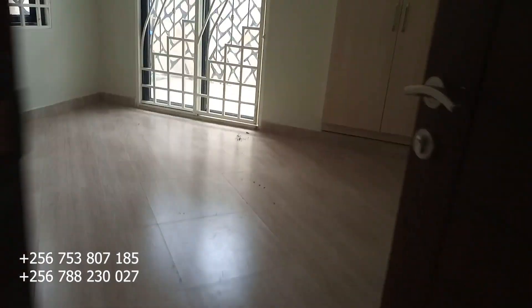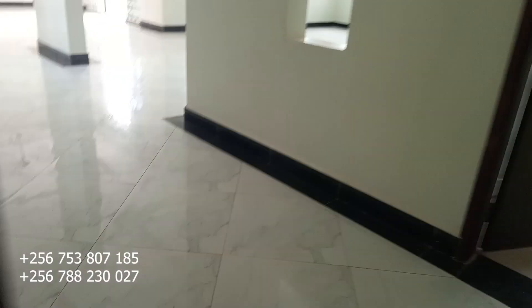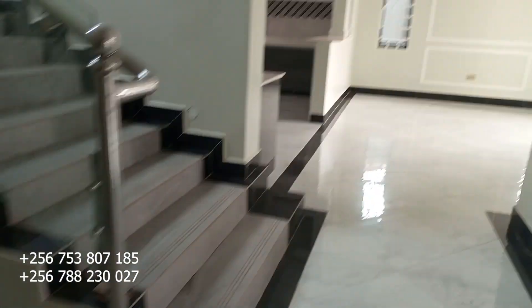Here we have the second bedroom, which is a self-contained bedroom with its own toilet and closet. Let's move and go upstairs to check on the other bedrooms.